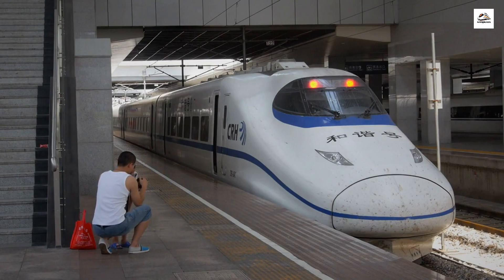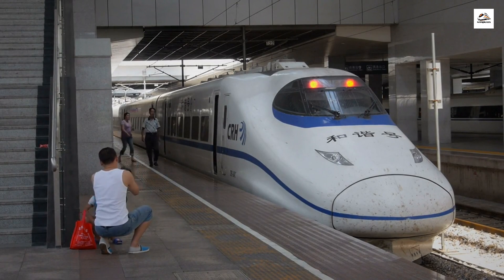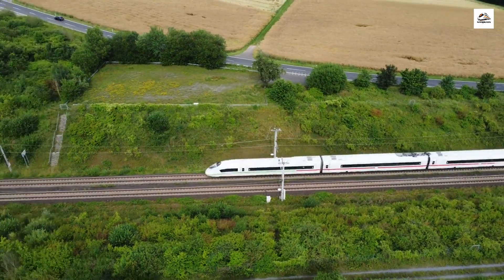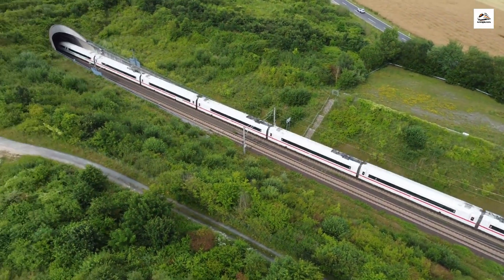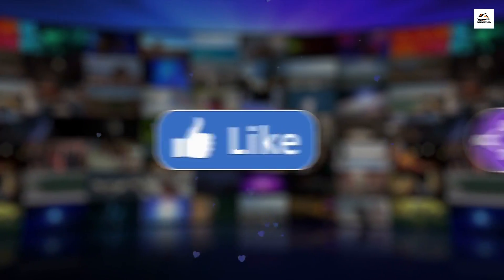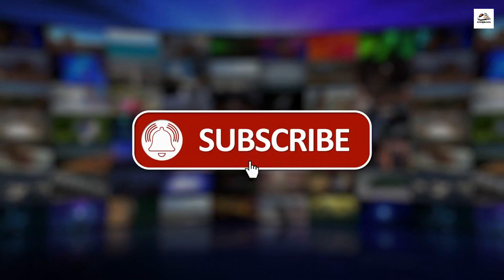Hello everyone, and welcome back to our channel. Today we have something incredibly exciting to share with you — a journey through the mysteries and unknown facts of the Nanjing to Hangzhou high-speed railway in China. Buckle up because we're about to unveil some hidden secrets you might not know about this remarkable railway. But before we dive in, don't forget to hit that subscribe button and ring the notification bell so you won't miss any of our exciting travel adventures.